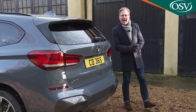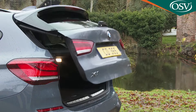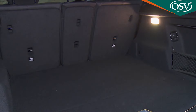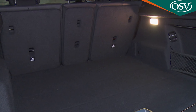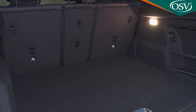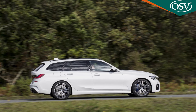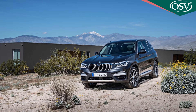Let's take a look out back, where first impressions are encouraging. Once the powered hatch rises, you're provided with a very reasonable 508 litres of cargo capacity. To give you some context, you're looking at the same sort of space as you get in BMW's 3-series touring estate, and only 42 litres less than is provided by the brand's supposedly much larger X3 model.